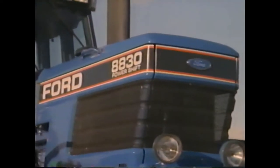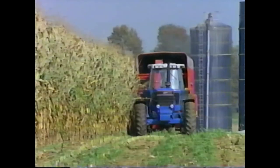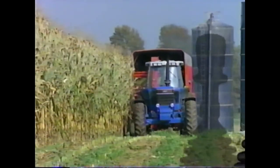80-30 series tractors — it's big, tough, smooth, and strong. And available with Ultra Command.